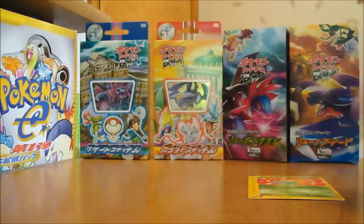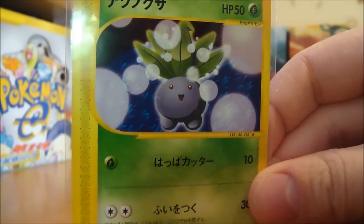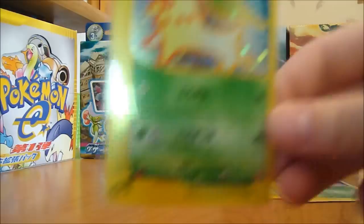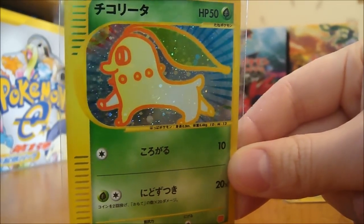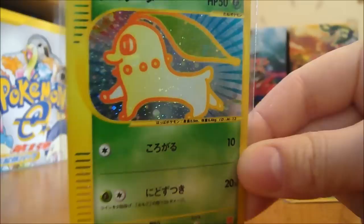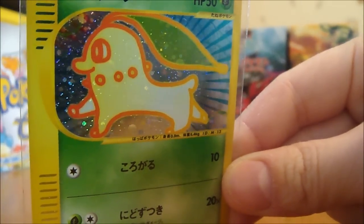Got this Bulbasaur — I'll just kind of go through. Got this Oddish here. It's cool. And you got this hollow Chikorita. Weird artwork, but just kind of like an outline. The quality on these is really awesome. I like the hollow on them.